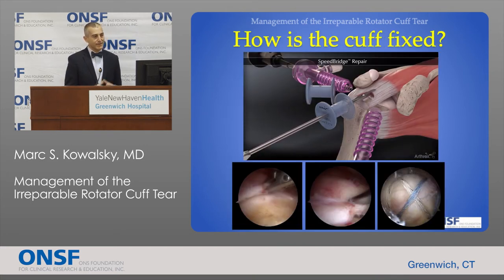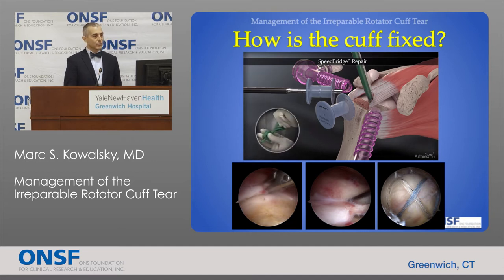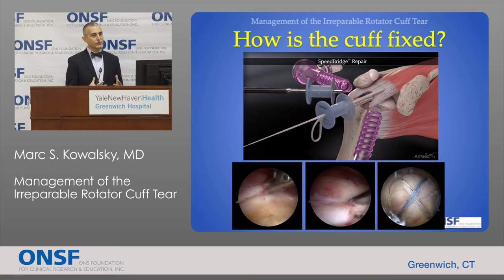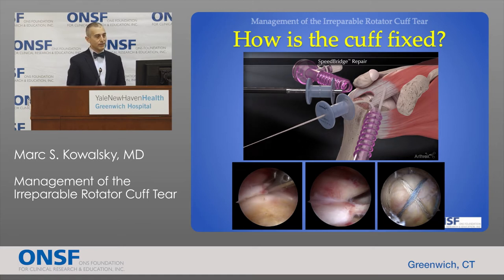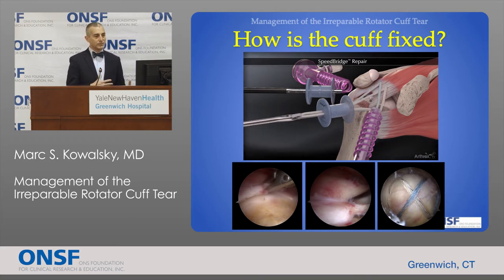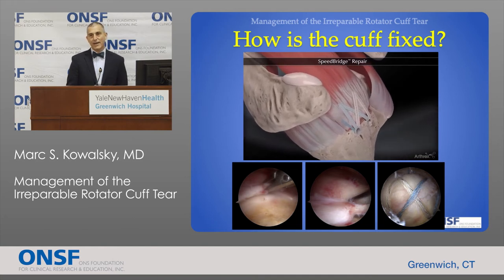When we fix rotator cuff tears the themes are consistent. We're trying to reattach the tendon back down to its bony attachment using a series of plastic anchors or small screws placed into the bone. These absorbable screws have very strong thread attached to them. We pass this thread through the tissue with a series of instruments, and the number of anchors and manner of passing stitches depends on the specific characteristics of the tear. We then fix these stitches with an additional set of anchors alongside the attachment site, providing a criss-crossing matrix that compresses the tendon back down to the bone.